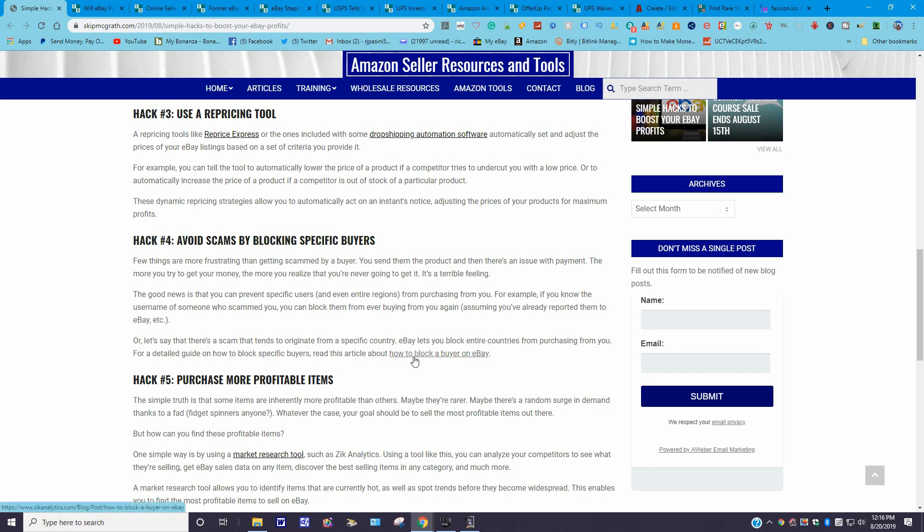The reason I always give you URLs is that in most cases these websites have active hyperlinks. You'll need to log on to the site to use them. You can also pause the video and read along here if you choose, but I highly recommend going to the website. There's an active hyperlink for 'How to block a buyer on eBay' that will give you instructions on how to do it.